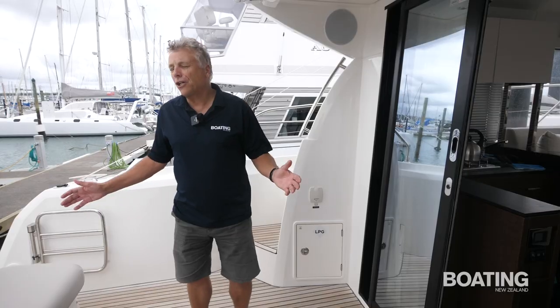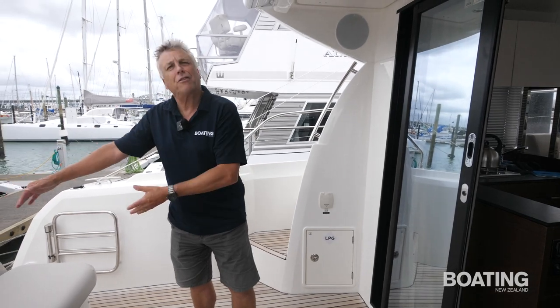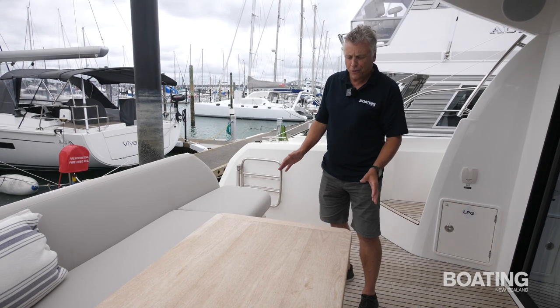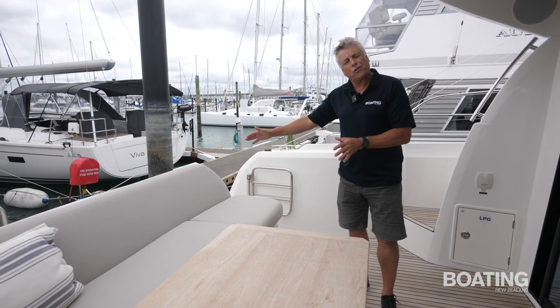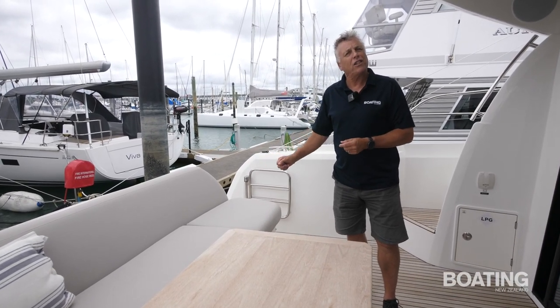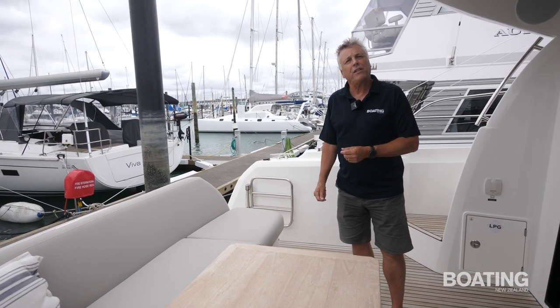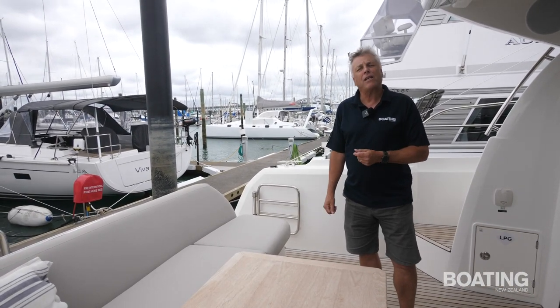The cockpit is a nice social area. We've got this really comfortable, expansive seating area here, a nice teak table. It drops down as well if you wish. There's a lot of storage underneath which is also accessible from the swim platform — that's quite a useful feature. At the moment the tender is kept in there.